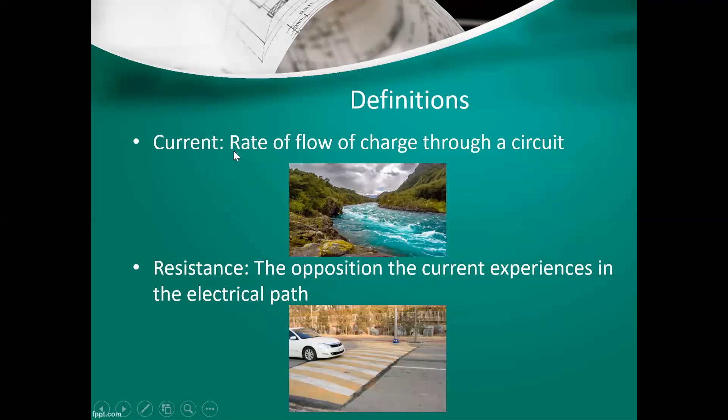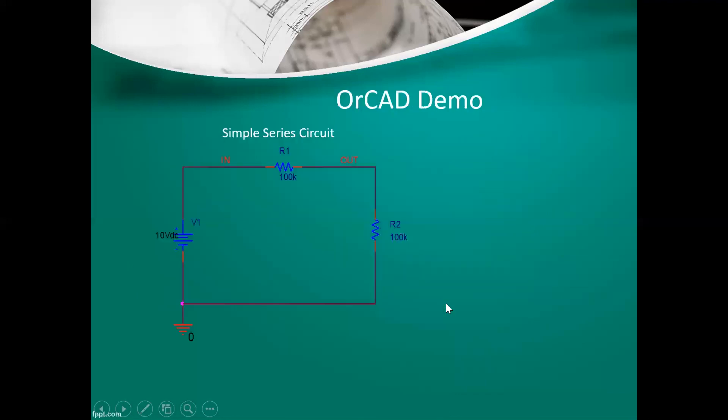Resistance — we use resistors in our circuits to create resistance, which is the opposition the current experiences in the electrical path. Think of it as a speed bump. As the current is moving around the circuit, if it runs into a resistor, it's going to reduce the voltage. I'm going to show you how that works in the next slide.